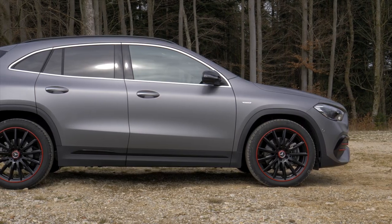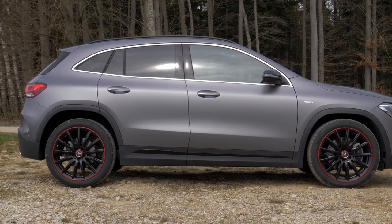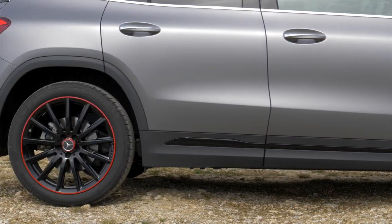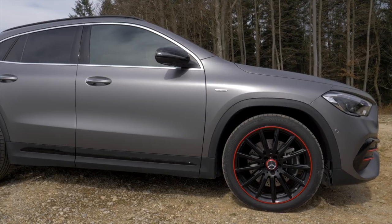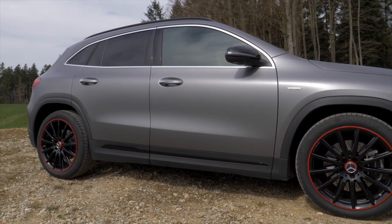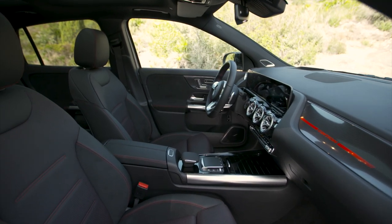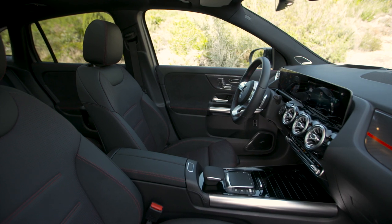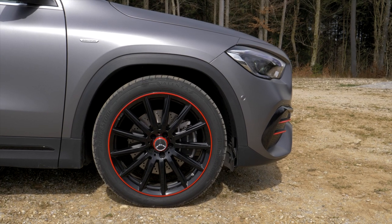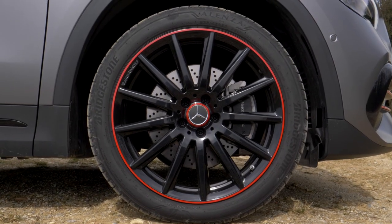In contrast to its predecessor, the new 4.41 m long GLA is now 40 mm shorter. However, its wheelbase has grown by 30 mm to 2.73 m. Together with an increase in height of around 10 cm, this not only creates a completely new look — there's around 2 cm more headroom for the driver and co-driver. Passengers in the rear can look forward to around 11 cm more legroom. The Edition 1 comes on black 20-inch aluminium wheels with red contrasts, while the base model only gets 17 inches.